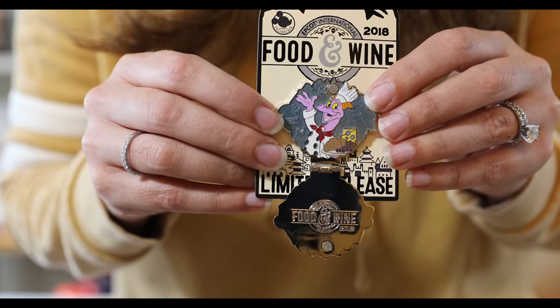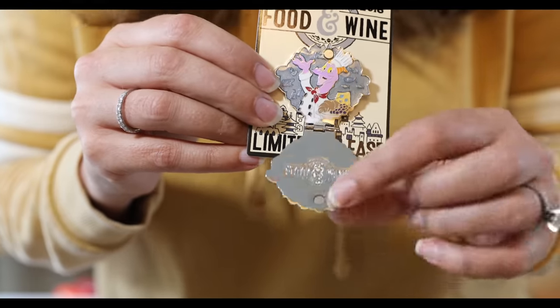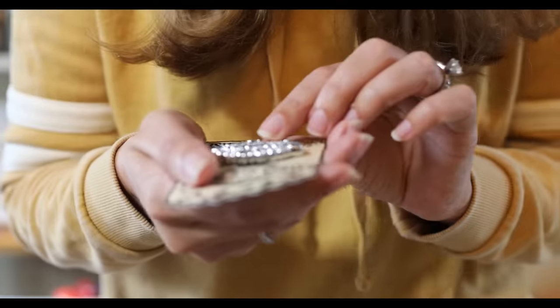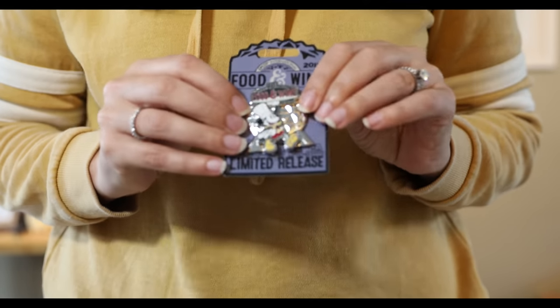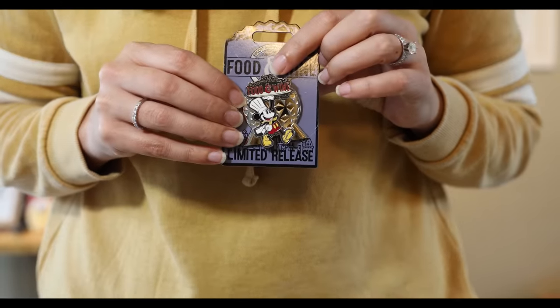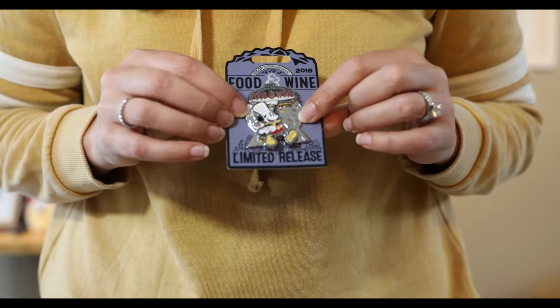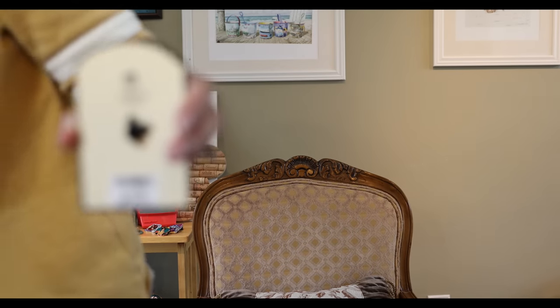Look inside — it's Figment as a chef! Down here it says 'Food and Wine,' and you can see the magnet that holds it shut. The outside is Spaceship Earth, which I love. It says 2018 up top. I got two of those, which means giveaway! And then I got this last one with Mickey on top — it says 2018 Food and Wine with the backdrop of Spaceship Earth. This is also a limited release pin, $14.99, and this one was $16.99.